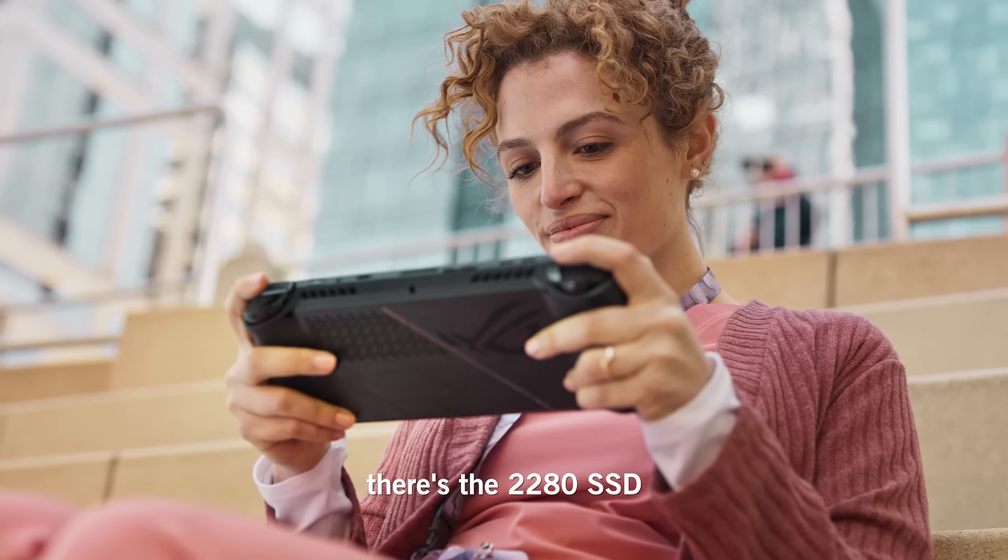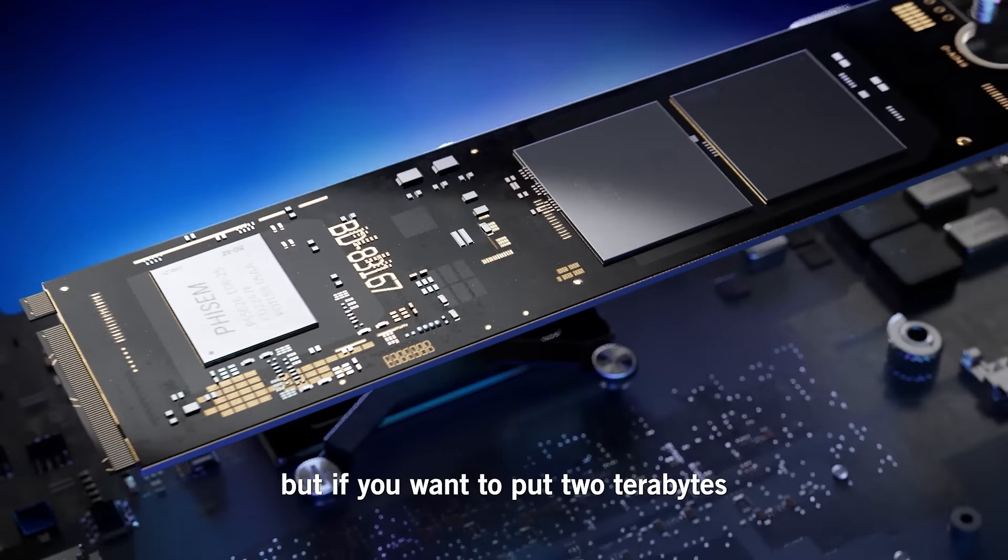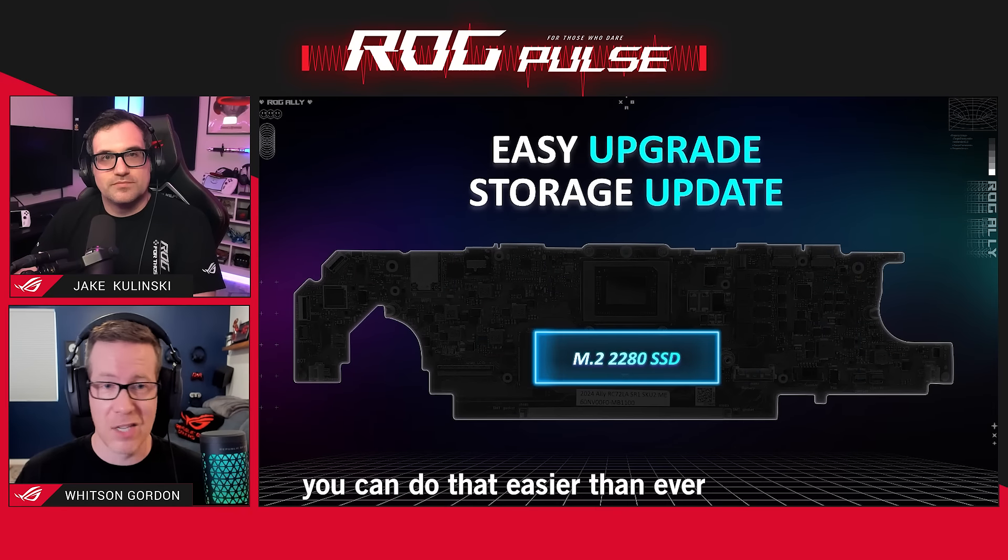There's the 2280 SSD, and then there's the 1 terabyte. But if you want to put 2 terabytes or 4 terabytes of storage, you can do that easier than ever.